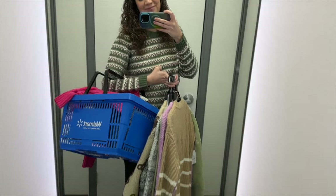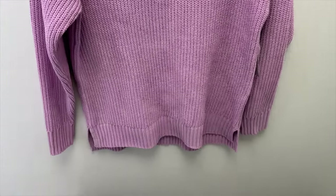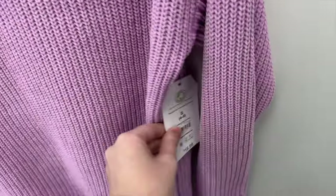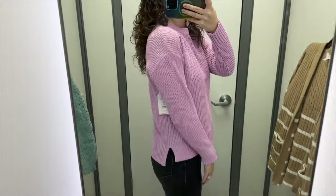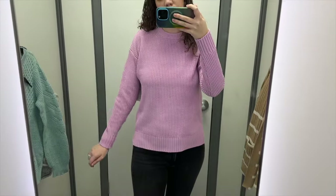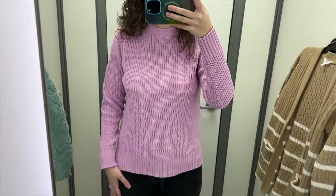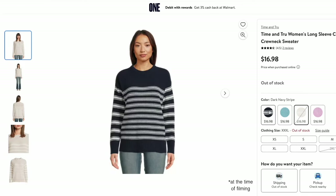First up is this light purple sweater from Time and True. It has side slits and is slightly longer in the back than in the front, with a crew neckline. I tried it on in a size small and it retails for $16.98. It has a chenille look and feel, so it's pretty soft. I like the fit — still relaxed, the sleeves were a good length with a drop shoulder. The color is like purple and pink at the same time, and it also comes in blue, beige stripe, and navy stripe.